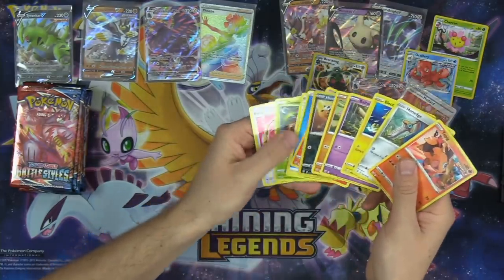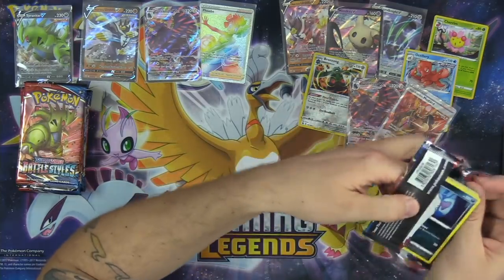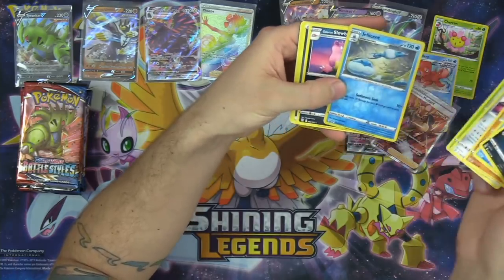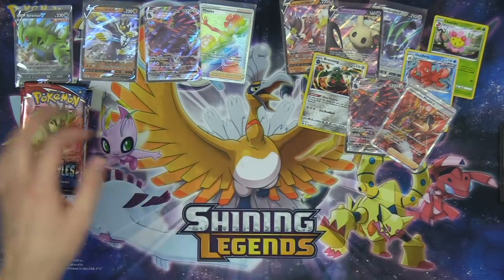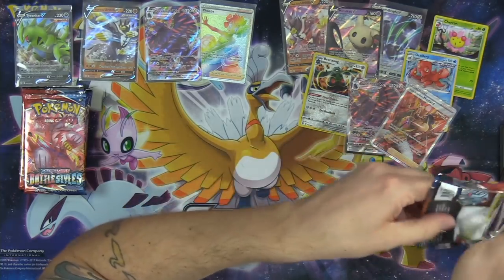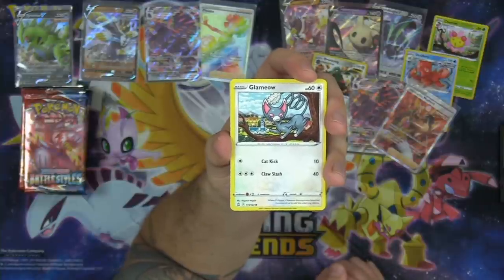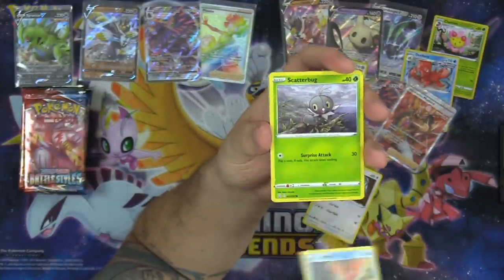I do really love that this set is not very big — 163 cards in the regular set. I think smaller sets is great. Sets like Cosmic Eclipse and Lost Thunder that are just absolutely massive can be a little bit daunting to open. Back in the day, Jungle and Fossil only had like 60 to 70 cards in them — sets used to be super limited.